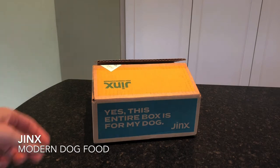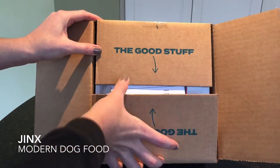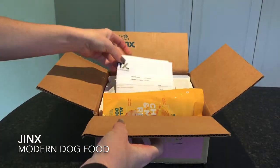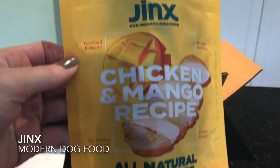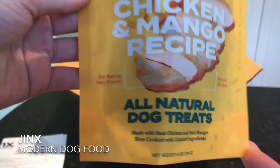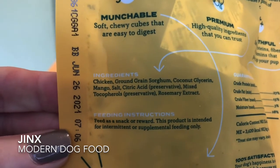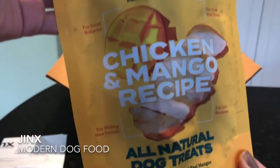So let's see what's in our Jinx box. Here's a packing slip. And then here are some dog treats, chicken and mango. All natural dog treats made with real chicken and real mangoes, slow cooked with limited ingredients. Let's see if we can get the ingredients right here. All natural preservatives. We'll have, of course, the pictures and a review from our dog Daisy on our blog.